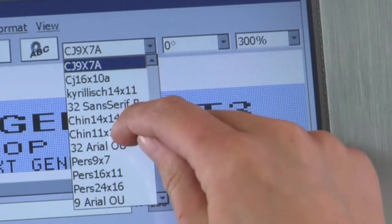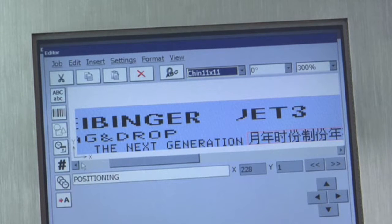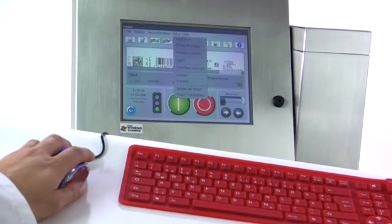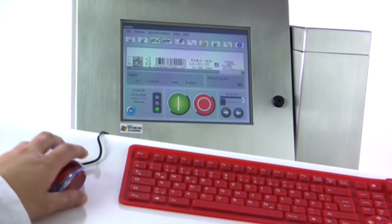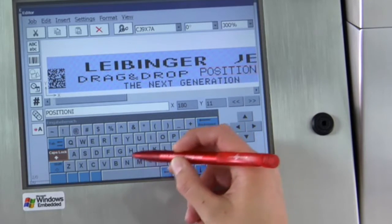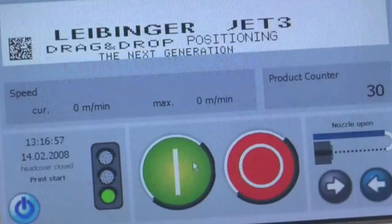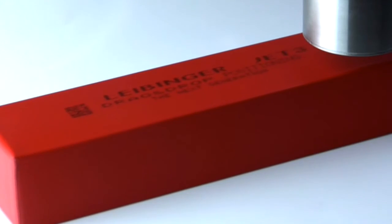The big 10.4-inch touch display shines in bright colors and invites the user to operate it. The Jet 3 is simple to use for anyone, whether using fingers, pen, or mouse and keyboard. The Windows-based software offers comfortable data management with a variety of functions. In the job editor, text can be entered simply and printed immediately.